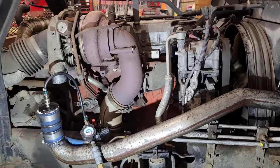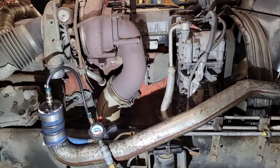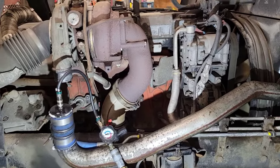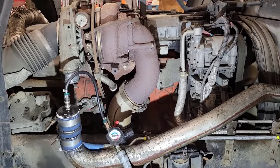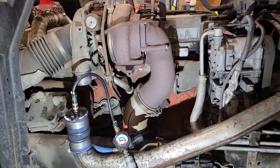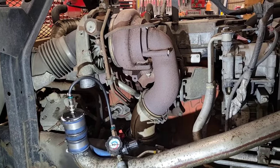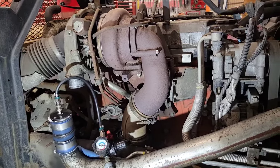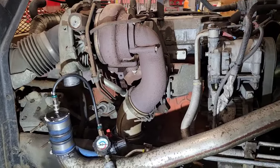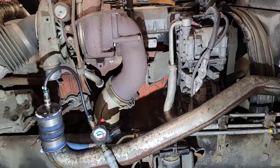If you've gone through all this and still haven't found any boost leaks or the source of your low boost pressure issue, it might be time to pull the turbo and replace it — or you can pull it and send it out for repair. There might even be turbo repair shops in your neighborhood that can fix or rebuild it for a fraction of the cost of a new one.